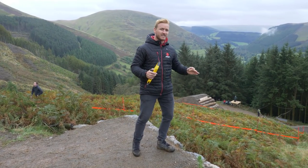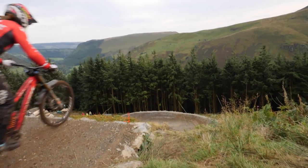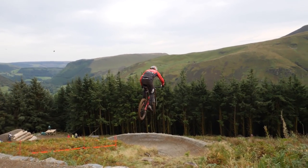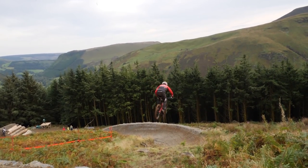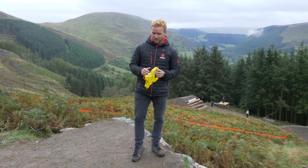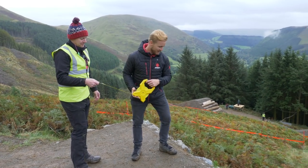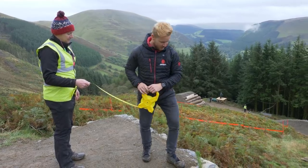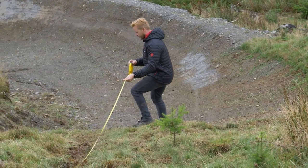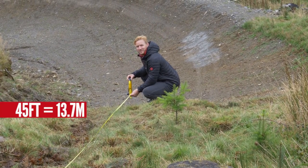Not as big as that step down into that huge step up at the top that we've just taken a look at, but everything is pretty big on this course — there's nothing very small on here. So I'm going to try and put this into perspective. This is a big step down into a huge berm into a huge step up down the bottom. I'm going to call in Steve — he's going to help me hold this end of the tape while I go down there and get the numbers. I reckon sweet spot is about there — 45 foot.